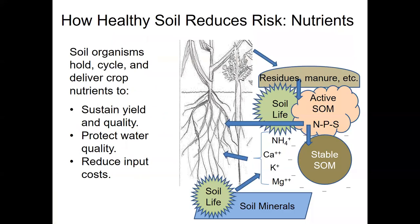Soil life plays a vital role in cycling nutrients and delivering them to plants. When organic residues and manure are applied or plant residues are dropped on the soil surface, the soil life converts them into active soil organic matter — a storehouse for nitrogen, phosphorus, sulfur, and other nutrients — and also into stable organic matter, which enhances the cation exchange capacity of the soil, its ability to hang on to positively charged nutrients like calcium, potassium, magnesium, several micronutrients, and the ammonium form of nitrogen. Soil life also facilitates the conversion of insoluble soil minerals into the plant-available nutrient pool. Because soil life is most active in the root zone, it tends to deliver nutrients right where the crop needs it, so you don't need to apply as much fertilizer, protecting water quality and saving on direct costs.